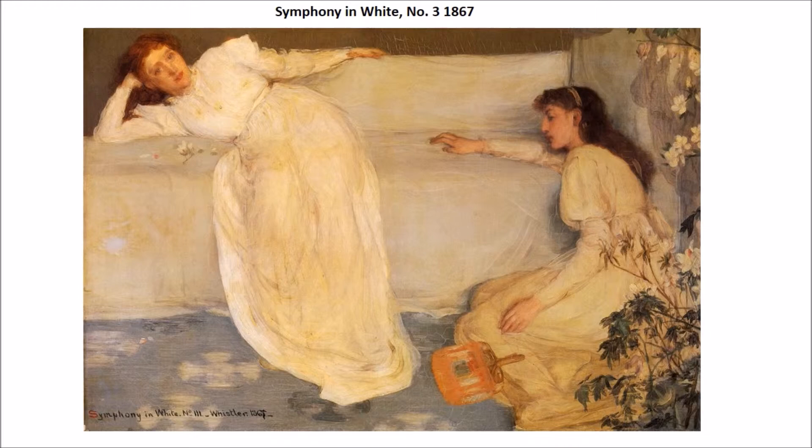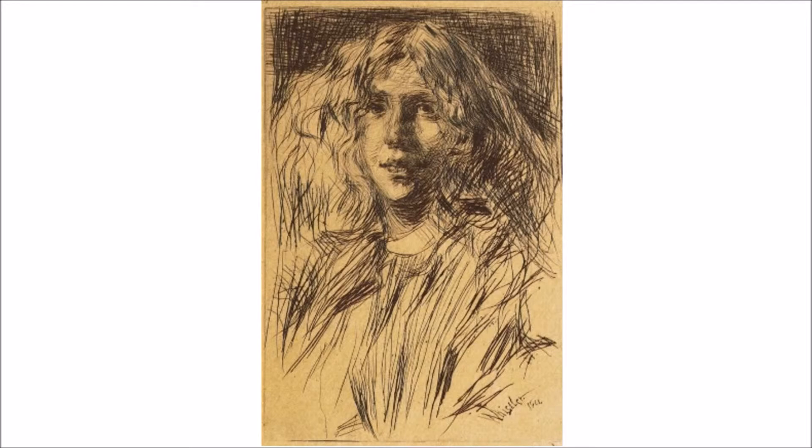We see her again a few years later in Symphony in White Number Three — the third of the series — with another model. We have a Japanese style fan laying on the floor. As we progress through these images, Whistler's style in terms of composition is getting much more complex. Here we have Joanna laying at almost a right-angle degree leading to the left, and he balances this out with the line at the edge of the sofa leading down to the other model sitting on the floor, creating a sense of balance in the composition. He named it Symphony in White after a musical composition with the idea of it being looked at in that way.